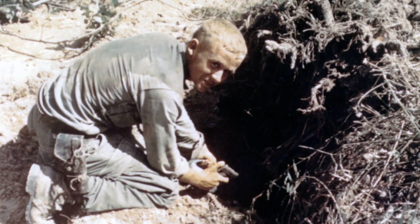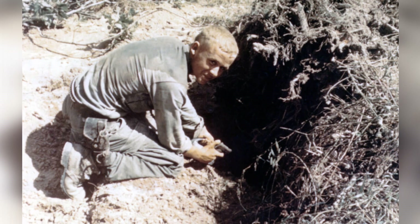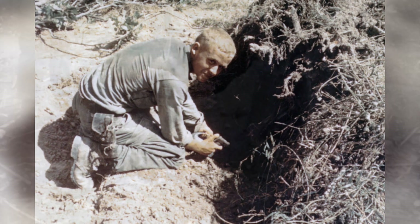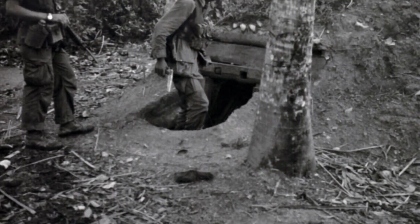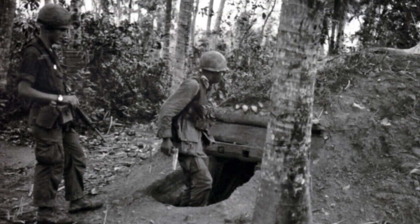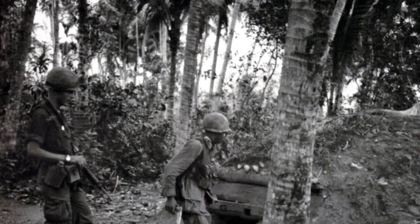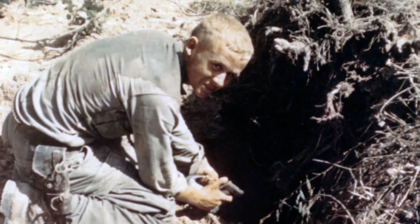The U.S. military took the M1911 .45 caliber pistol to Vietnam, the same handgun they had used since 1914. The rugged pistol soldiered on, sturdy and reliable as ever. American troops loved them, and why wouldn't they? The M1911 gave a man a sense of confidence. Many GIs believed that big .45 ACP pistol was worth the extra weight.